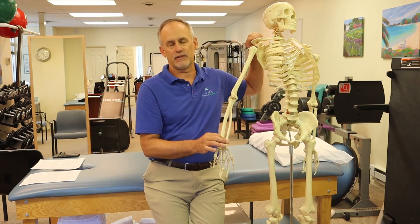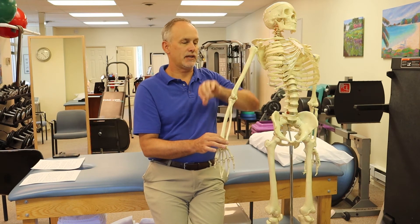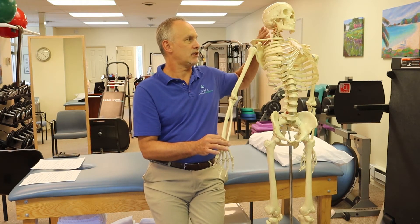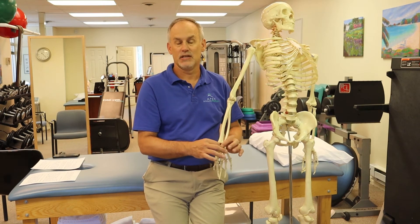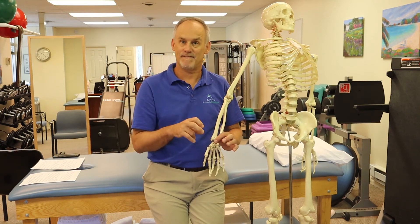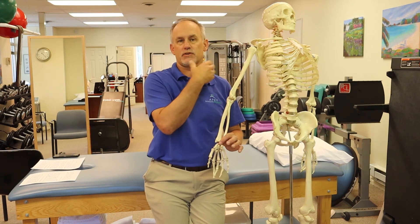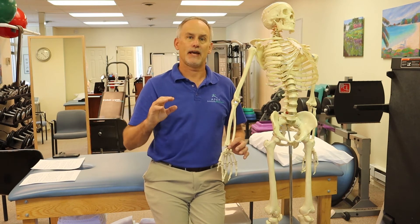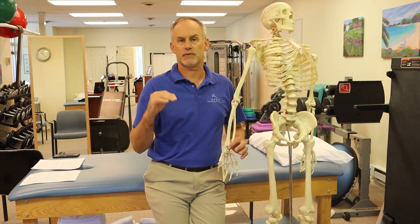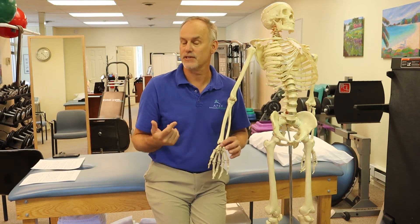There's a lot of research — a book by David Butler — that talked about different points where you're getting compression. When you have a little compression at one point, it makes it a little easier for the nerve to get pinched and become symptomatic, painful, or weak further down the line. It's like you're losing water pressure from your neck off the spinal cord. Any therapist or doctor really should make sure the neck isn't part of the equation.